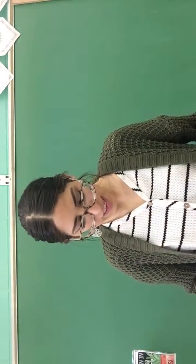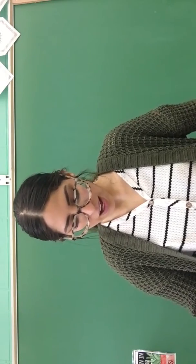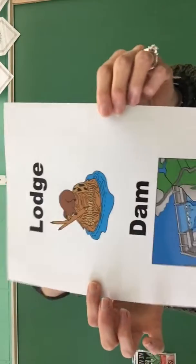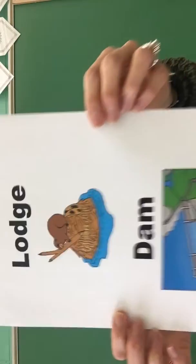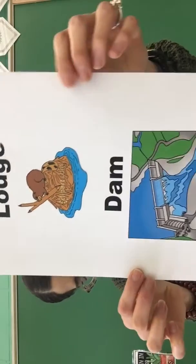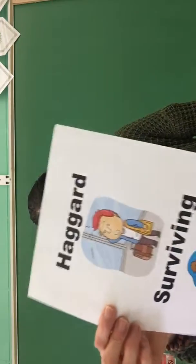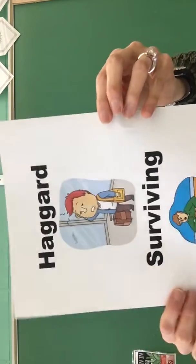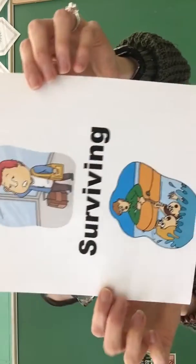Number nine is lodge — the home or dwelling place of a beaver. Next is dam — a barrier built to hold back the flow of water. Next is haggard — having a hungry, tired, or worried look. Next is surviving — still living.